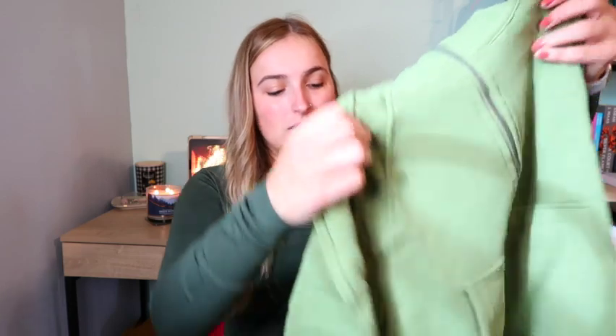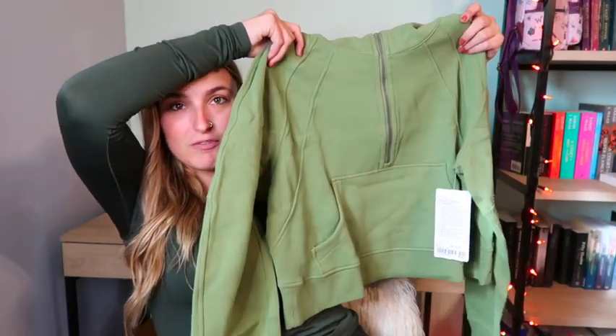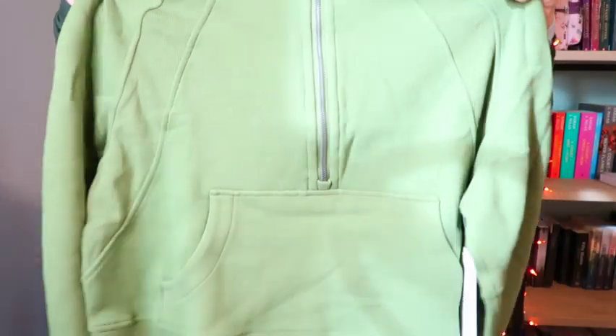Next I got a Scuba — this is the Scuba Oversized Funnel Neck in Green Foliage. Look how beautiful! They match so well. I love this so much; I'm such a green girl.